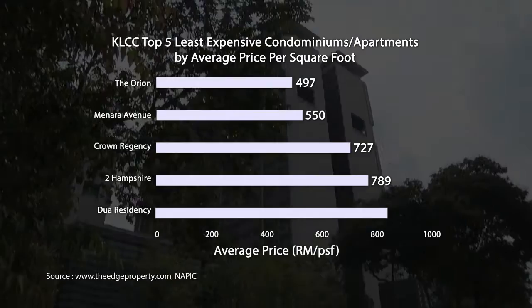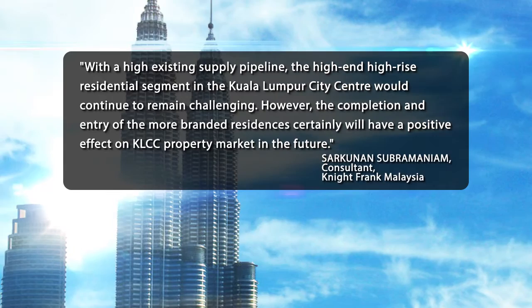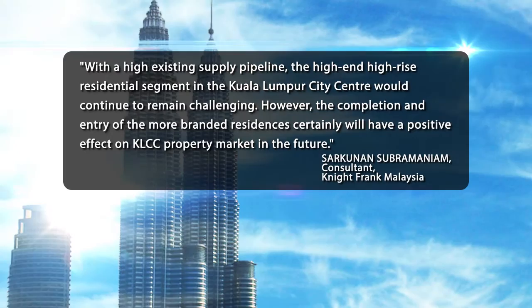Property consultant Sakunan Subramanyam notes that, with a high existing supply pipeline, the high-end high-rise residential segment in the Kuala Lumpur City Centre would continue to remain challenging. However, the completion and entry of the more branded residences certainly will have a positive effect on the KLCC property market in the future.